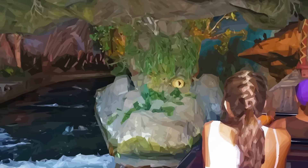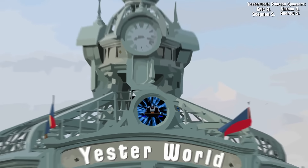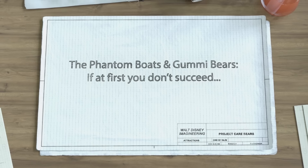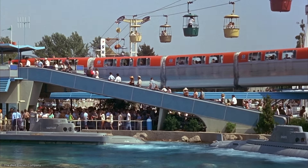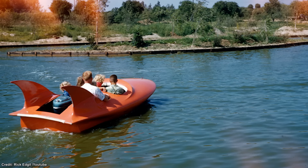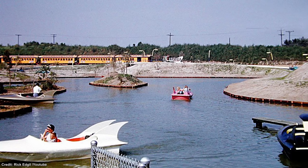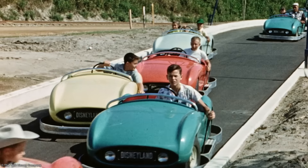Disneyland's original Tomorrowland has quite a few of them, such as the Viewliner Train of Tomorrow, which was essentially a precursor to the monorail that lasted just under two years. But one that lasted even less and was far more problematic were the Phantom Boats. Here, visitors could pilot these stylish motorboats and cruise them around the lagoon unsupervised. However, this was back in a time when height requirements were as simple as 'can you reach the pedal?' and much like the Trackless Autopia, this led to a few incidents.